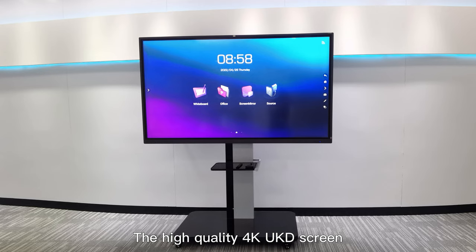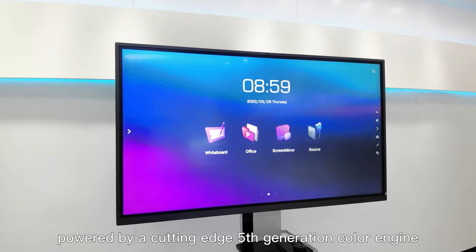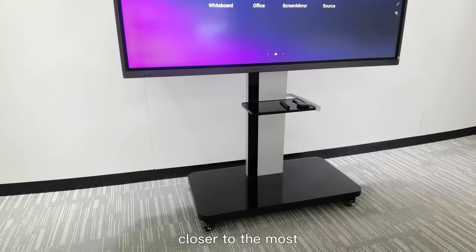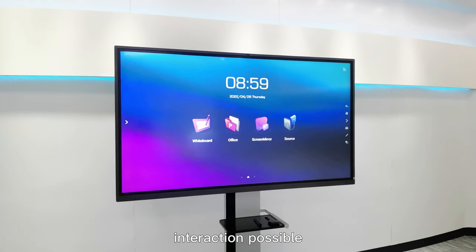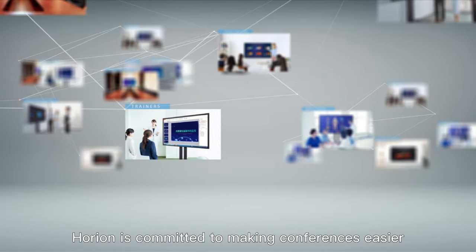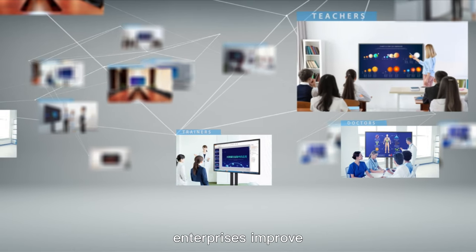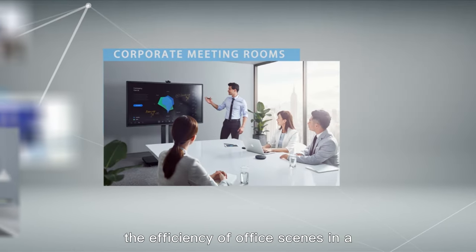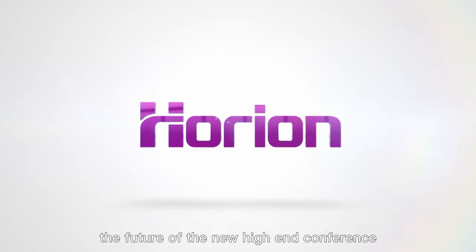The high-quality 4K UHD screen powered by a cutting-edge 5th generation color engine chip makes picture quality closer to the most natural colors, enabling the smoothest screen interaction possible. Horian is committed to making conferences easier and helping enterprises improve the efficiency of office scenes in a comprehensive and in-depth manner. Horian Flat Panel — the future of the new high-end conference.